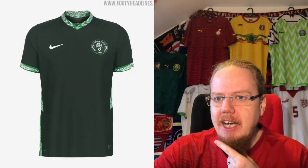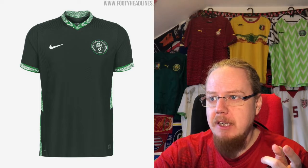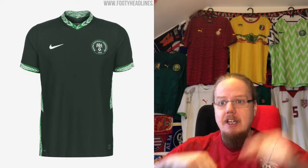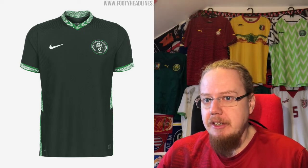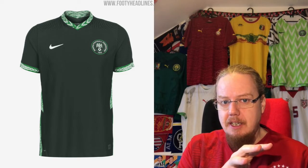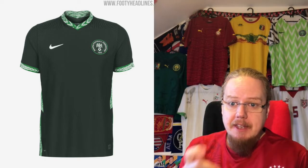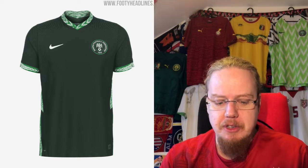I actually like the third jersey a little bit better, because it is simple and still carries the kind of graphic from the previous jersey on there. The dark green works well, and even in full color the crest isn't full color, but you have the eagle still there so it kind of stands out. This is actually well done — I've been looking at it for a few years. I'm going to go eight stars for this one.